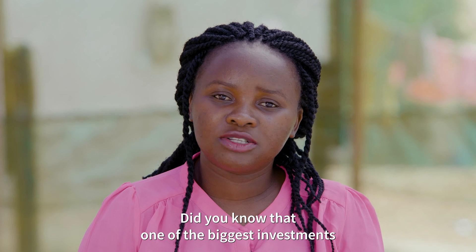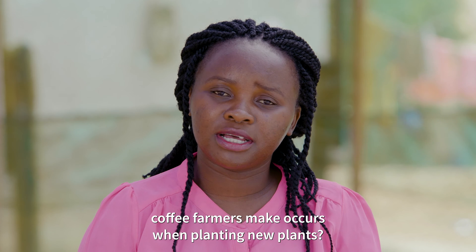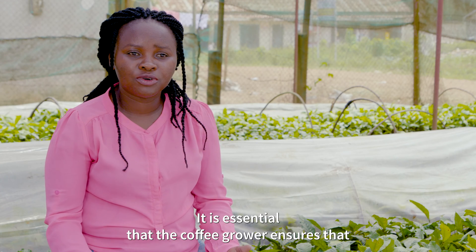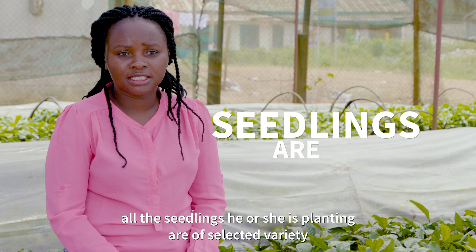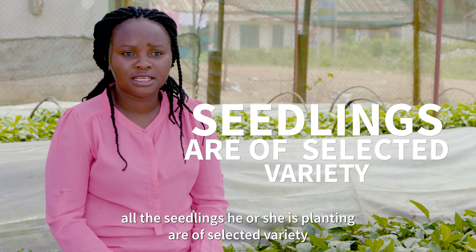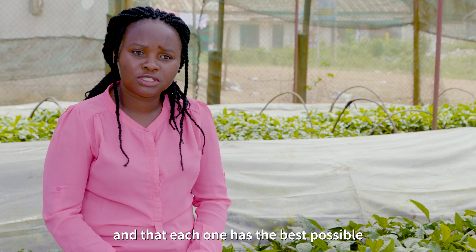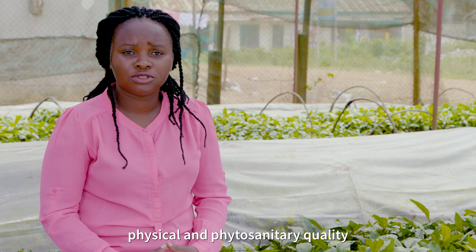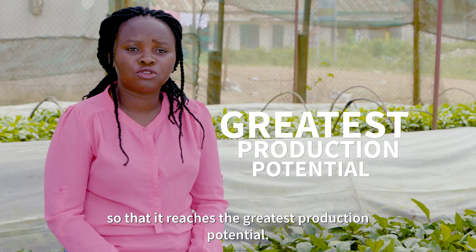Did you know that one of the biggest investments coffee farmers make occurs when planting new plants? It is essential that the coffee grower ensures that all the seedlings he or she is planting are of a selected variety and that each one has the best possible physical and phytosanitary quality so that it reaches the greatest production potential.